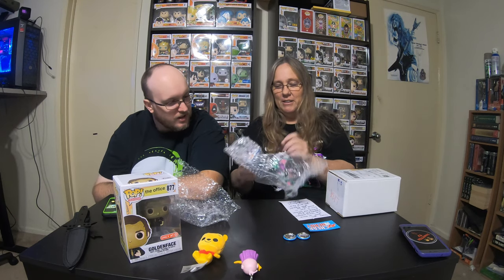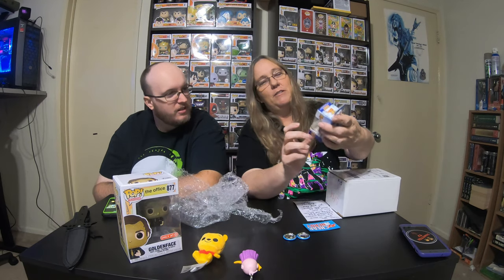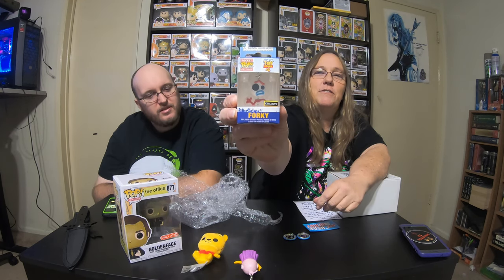I guess Majin Buu doesn't want to stand up — he's trying to leave. And we got a Forky. Forky — did you call him Sporky? He's cute. So we thank you for that and we really, really enjoy their channel, so yeah, that's awesome.